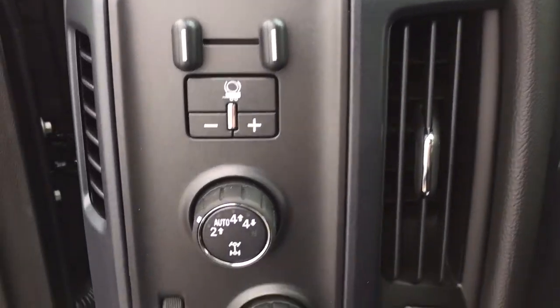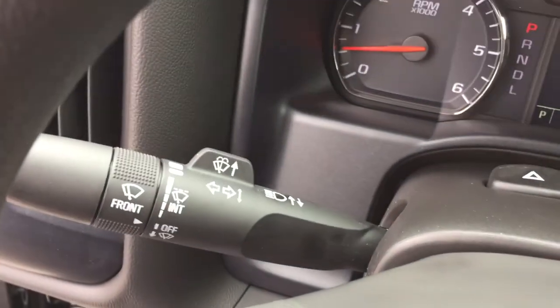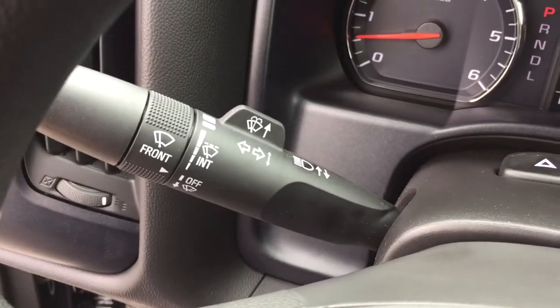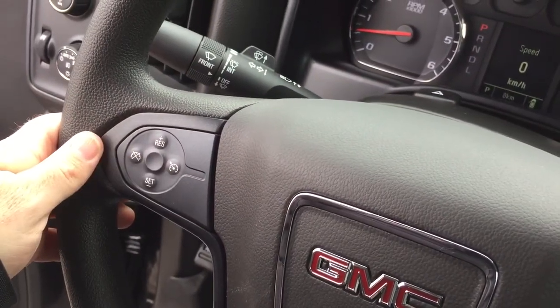Let's jump on in and take a look from left to right. You've got a trailer brake, four-wheel drive selector, and your lights. Behind the steering wheel you're going to find your headlights, turn signals, intermittent wipers, and your cruise control is located here on the left-hand side.